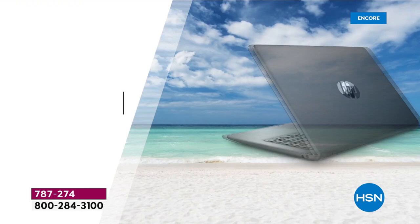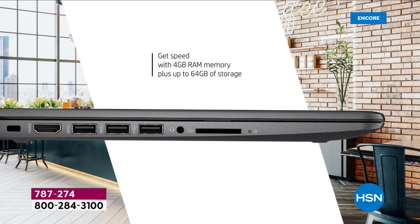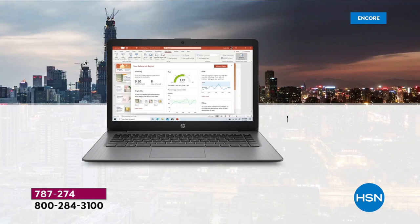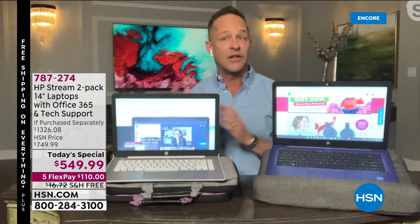It's a beautiful size, high-definition screen, ultra high definition graphics processing, the number one Intel processor in the world, four gigs of RAM, and we've doubled the storage to 64 gigs of solid state storage — lighter, quieter, faster. We're going to have a lot of fun tonight. Stick around with us, but don't wait too long, particularly if you love a color combination.